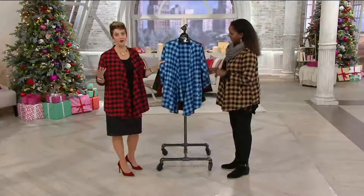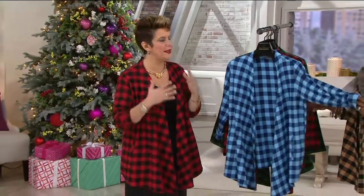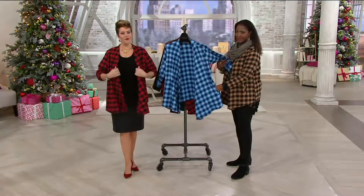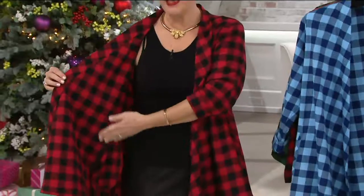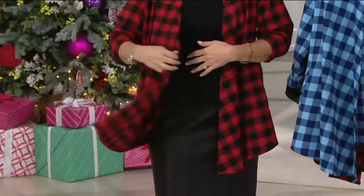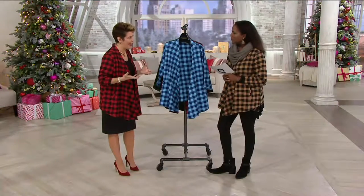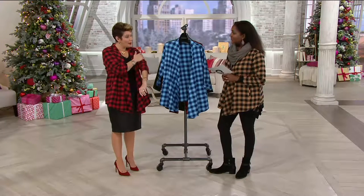Joan loved the waterfall cardigan because it is that universally flattering silhouette - it just drapes right open. There are no fasteners in this. What I love about our drape front is that the fabric on the inside is exactly the same, so if it should fall open, or if you'd like to cuff up your sleeves, it doesn't have what looks like a back side. This is a brushed cotton, 100% cotton, but it is that flannelized cotton, so it's super soft.